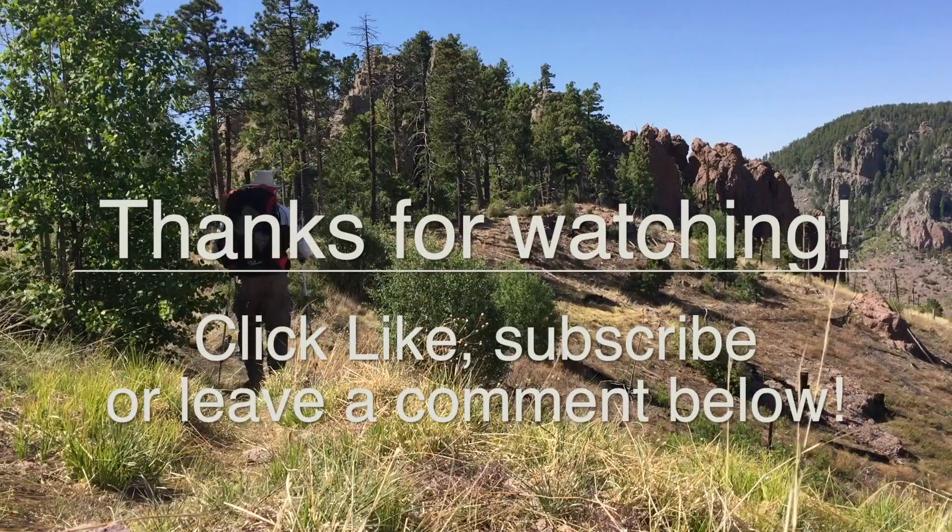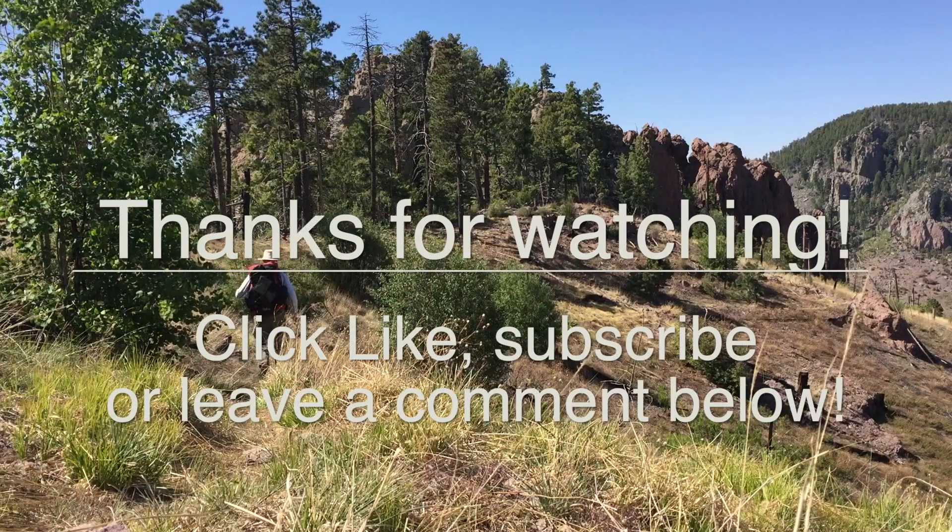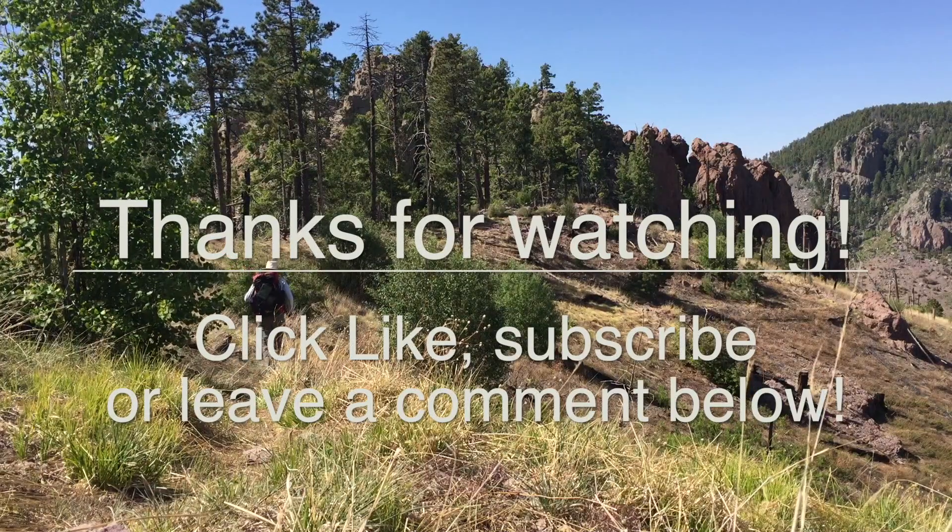Thanks for watching. If you found this video useful, please click like, subscribe below, or leave me a comment.